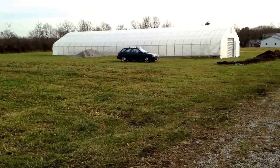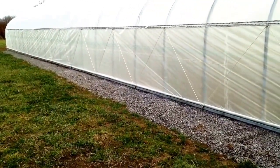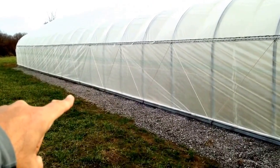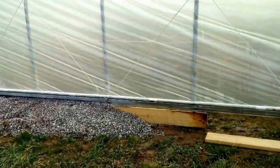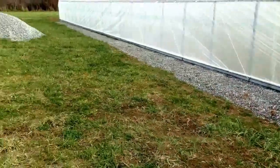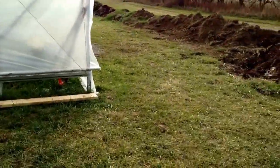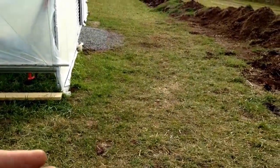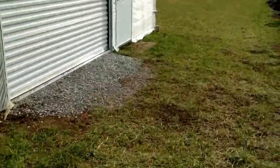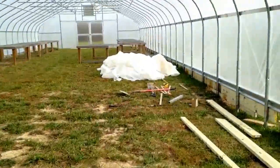In the last video you saw us do a lot of tilling and soil removal. We've got the lowest point of the baseboard even with the highest point of the ground right about in the middle. As you can see, this baseboard is level, but on the end it's still about a foot and a half above ground level. So we've got a crown right in the middle of the high tunnel with some gravel backfill to assist in drainage, and excess water will flow off the roof of the high tunnel and drain that way.